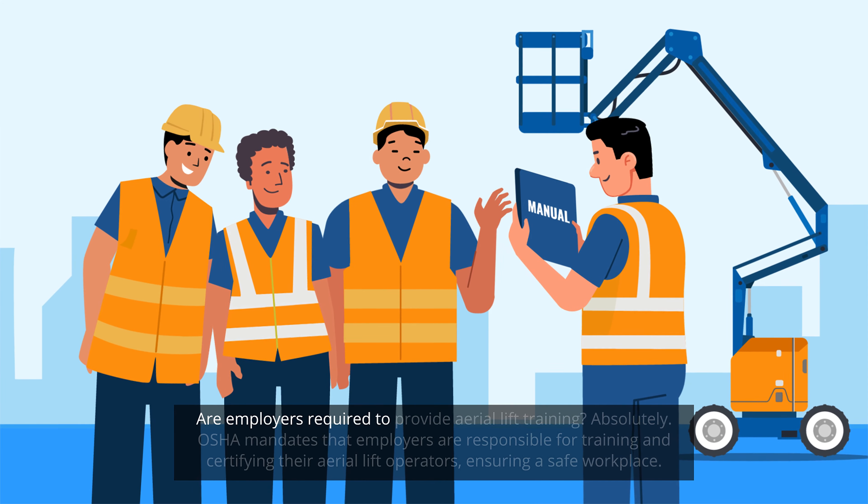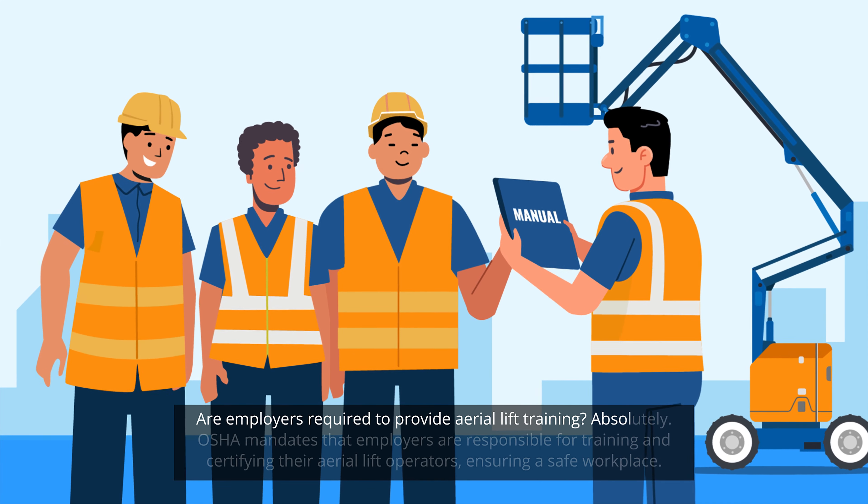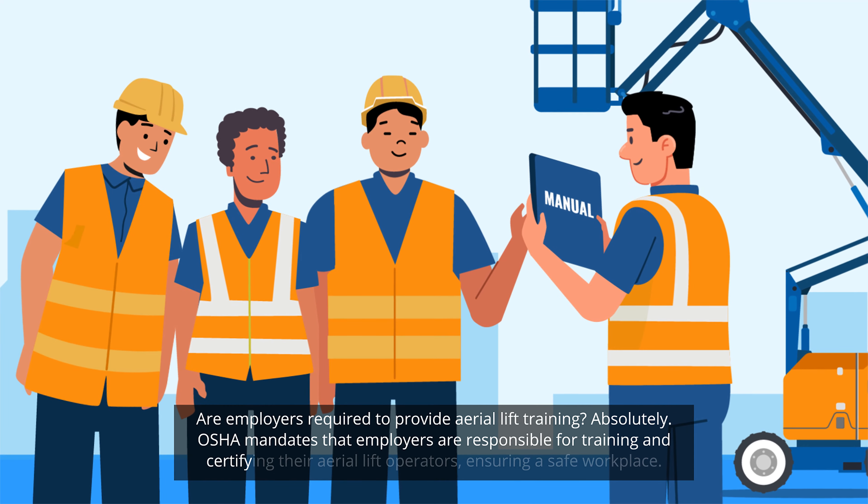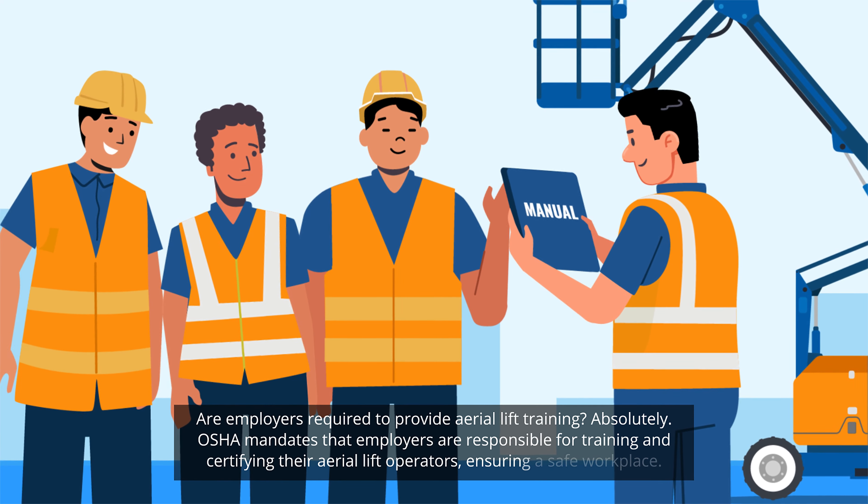Are employers required to provide aerial lift training? Absolutely. OSHA mandates that employers are responsible for training and certifying their aerial lift operators, ensuring a safe workplace.